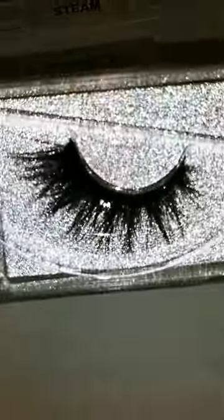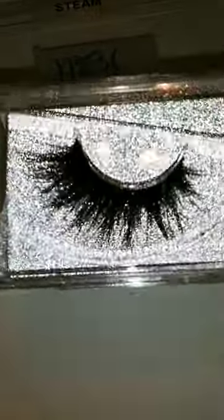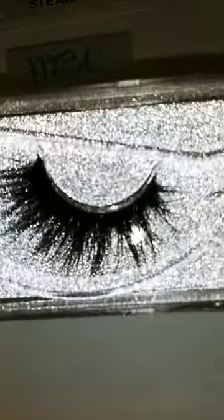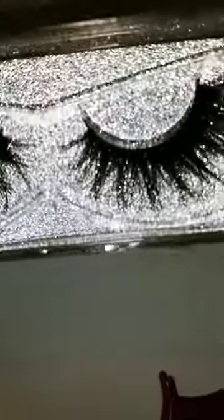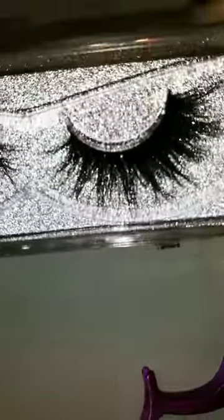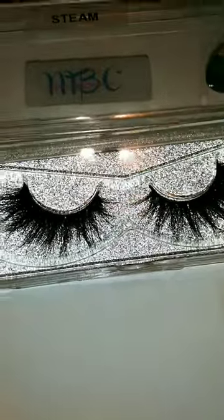They have a certain space — it goes from short to long. They look very pretty on any eye. Again, the name of this one is Steam.